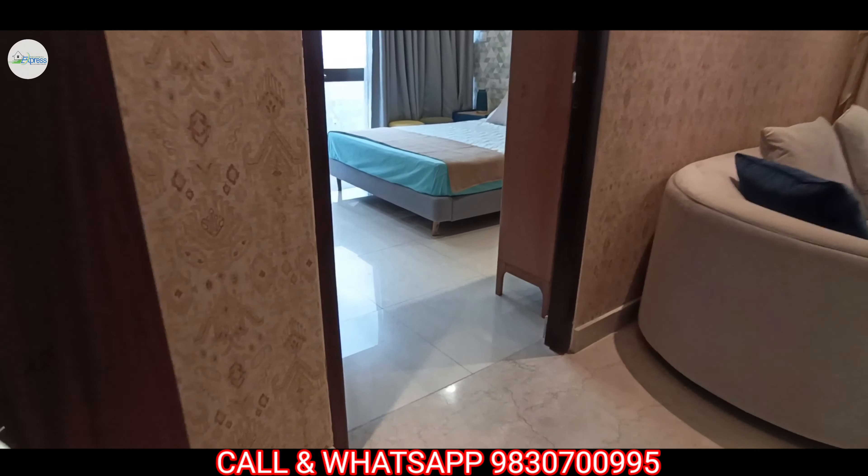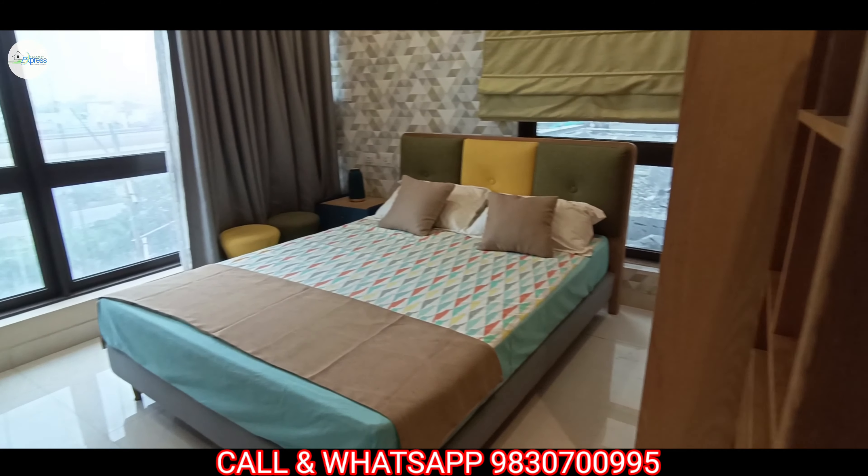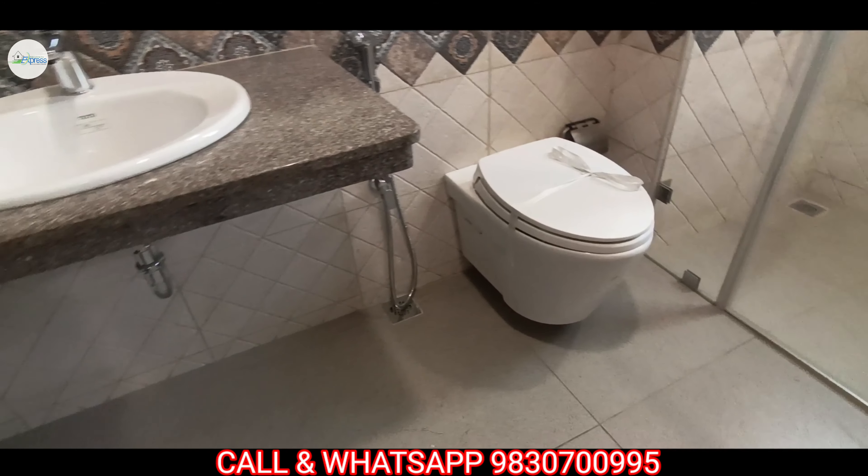Abhidipta promises to give you a luxury life. This is the second bedroom and its size is approximately 11.15 into 11.73 feet.